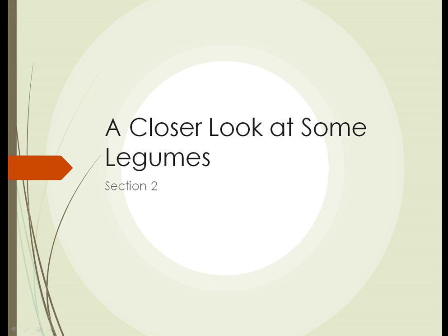Unit 5, Section 2. We're going to take a closer look at some interesting legumes.